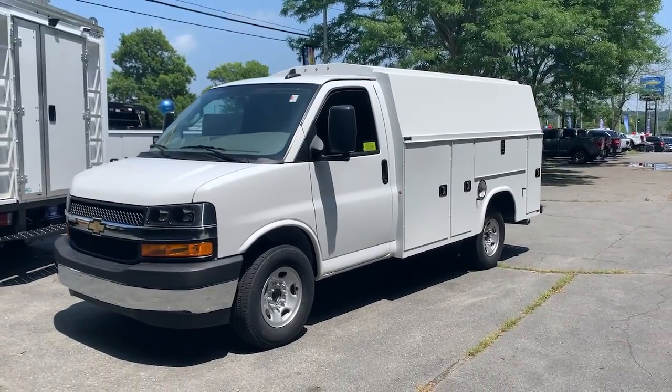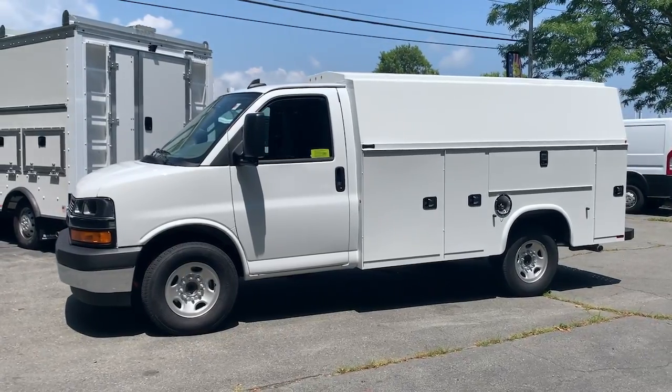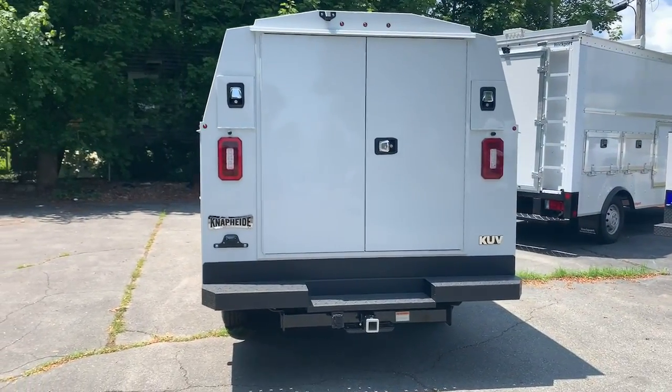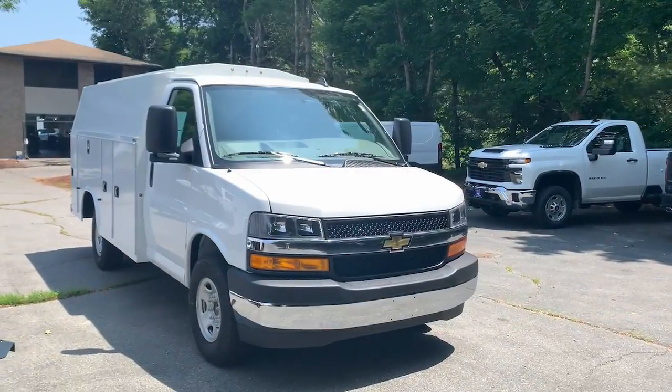Go home happy with the 2023 Chevrolet Express. This well-designed Express offers a wide range of upfit options, spacious interior, powerful capability, and modern connectivity to help your business reach its fullest potential.